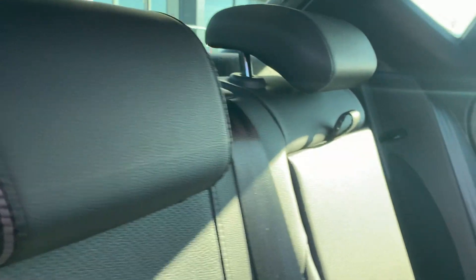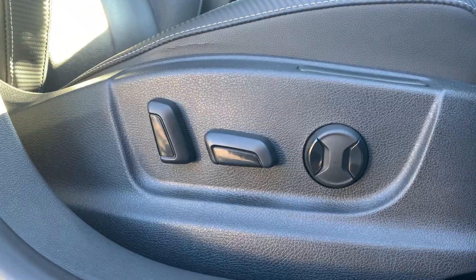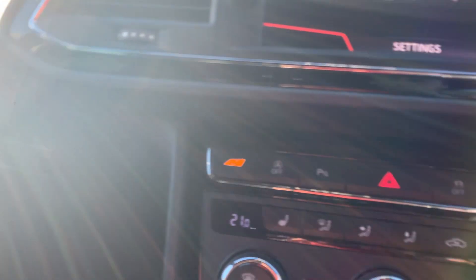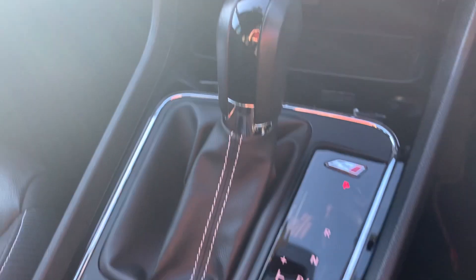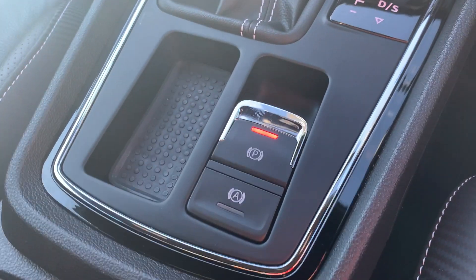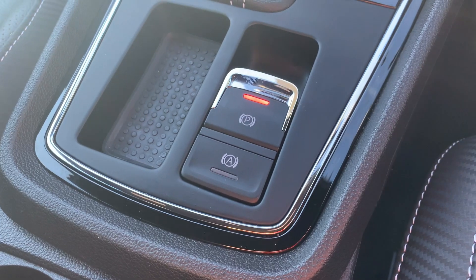On to the rear interior. This Cupra has the winter pack and the full leather upgrade, so you've got full leather seats. Stepping into the front, it comes with an electronically adjustable driver's seat and heated seats as well — a couple of nice extras. You'll also find the DSG auto gearbox, which goes nicely with the 2.0-litre 300bhp engine.